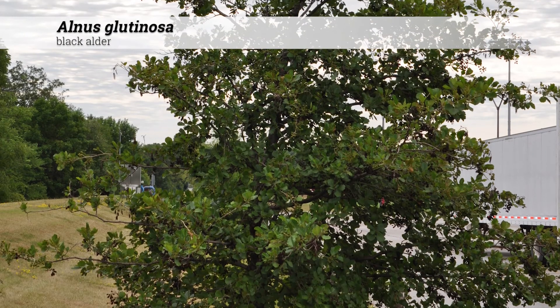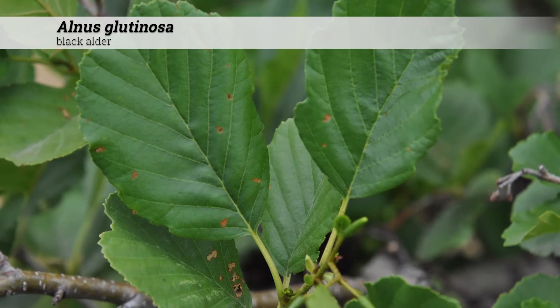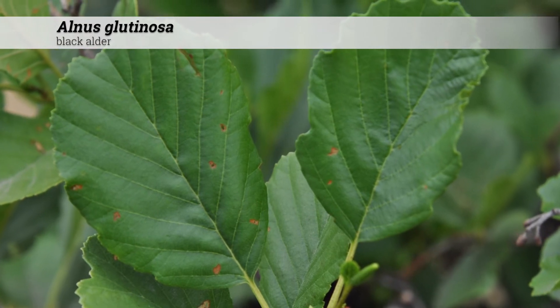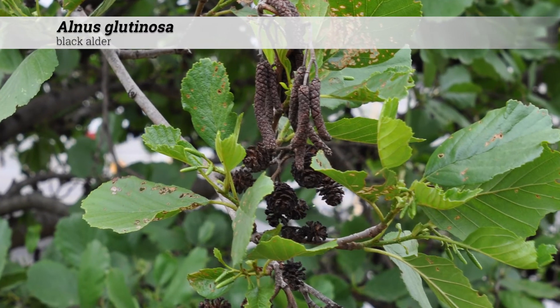Cultural information for Alnus glutinosa: these are hardy from zones four to seven, do best in full sun, and will tolerate part shade. They prefer a soil pH of 5.0 to 8.0, or acidic to alkaline conditions.